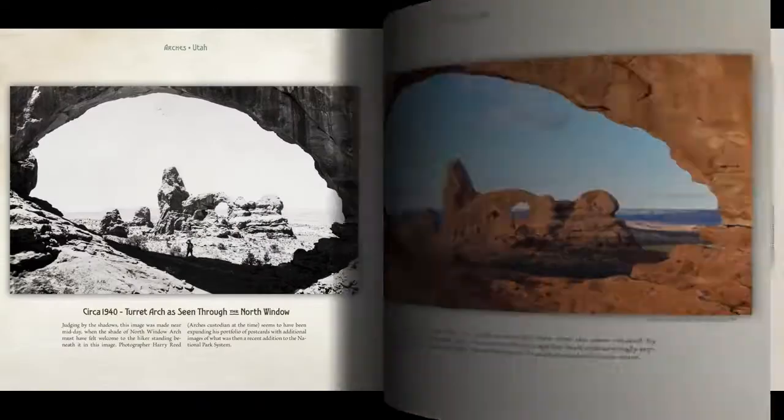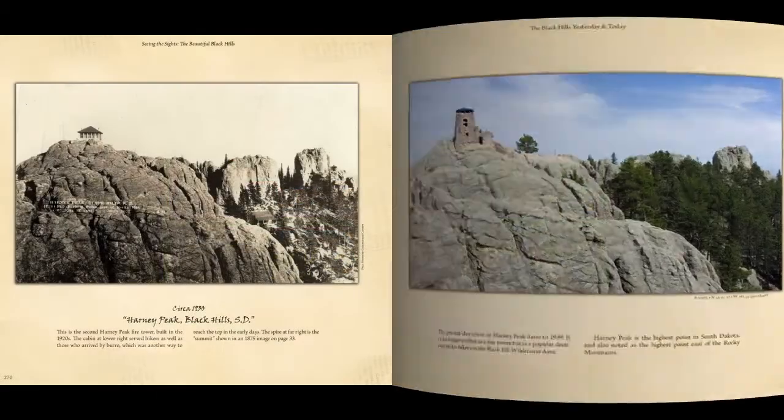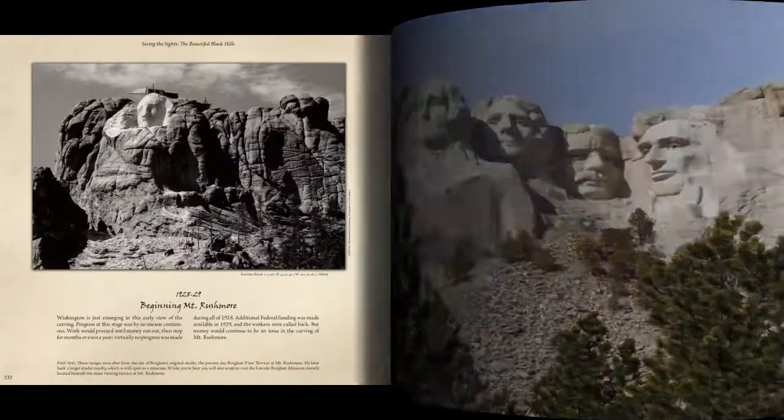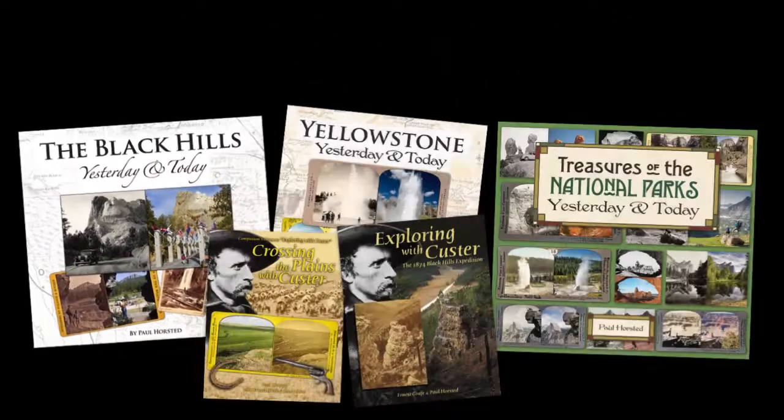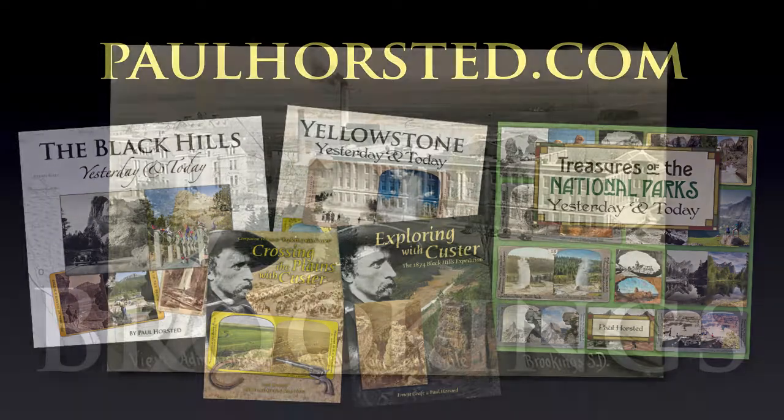All of these books are coffee table size, highest quality reproduction standards, and whether it's the national parks or our Black Hills book — our best-selling book, The Black Hills Yesterday and Today — you can look at all of these at my website, paulhorstead.com. You can order them online there, and I'll be glad to sign it for you before I ship it to you. We have free shipping as well.